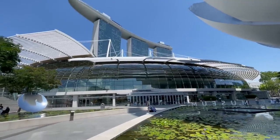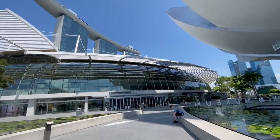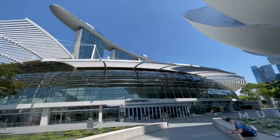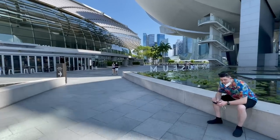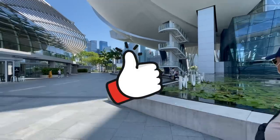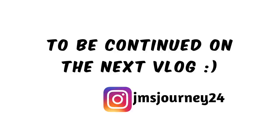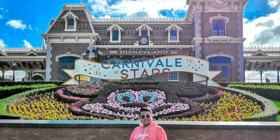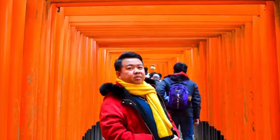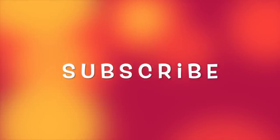We've left the Art Science Museum. Now we're heading back to the Shops at Marina Bay for lunch since it's nearby. By the way, you might notice the video quality changed — I switched to iPhone because my camera's memory card was full and I didn't bring a spare. So iPhone it is for vlogging from here on!